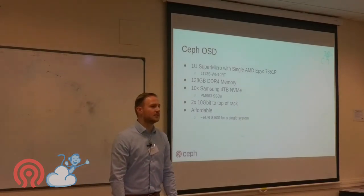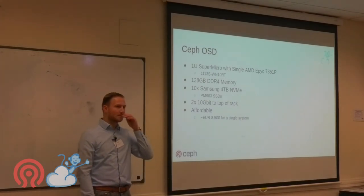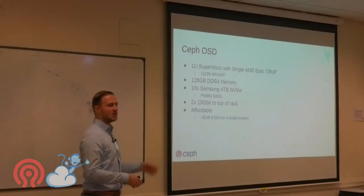On IPv6 underlay support in Cumulus: this is chipset-specific. On Mellanox Spectrum chips, IPv4 works for the underlay but IPv6 doesn't. On Broadcom Trident 3, IPv6 underlay works. So our deployment uses Trident 3 specifically for this reason. If you're on Mellanox Spectrum, you'd need to announce a single IPv4 loopback address for the underlay while keeping Ceph storage on IPv6 only.